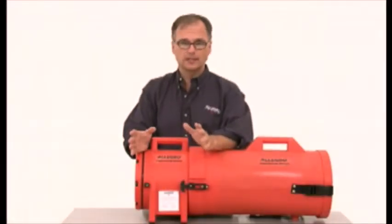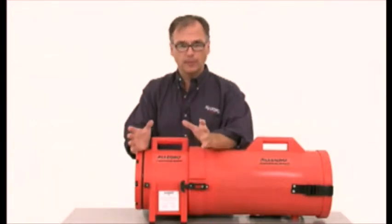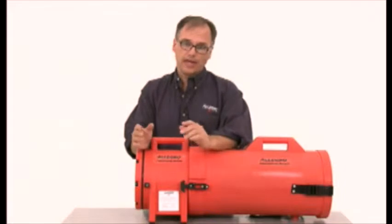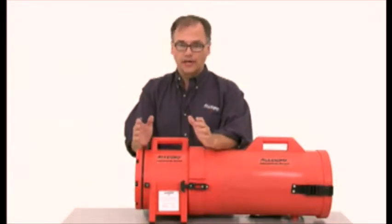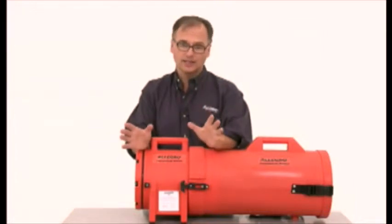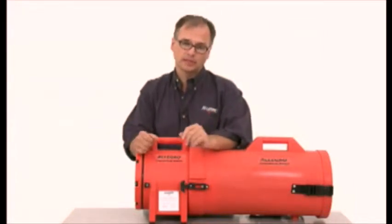I want to talk a little bit about confined spaces and how to ventilate them properly. A confined space is an area large enough for an employee to enter and perform work. The area has a limited or restrictive means of entry or exit and is not designed for continuous human occupancy.